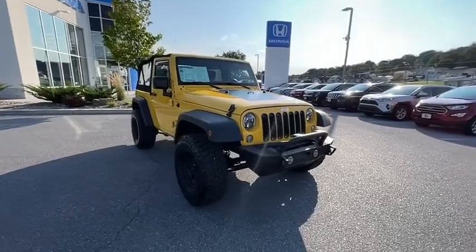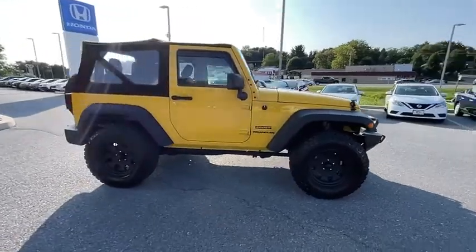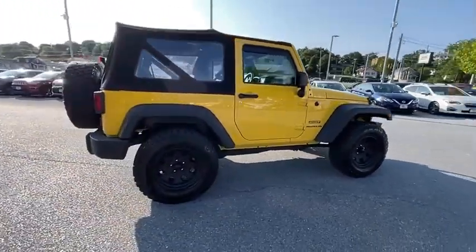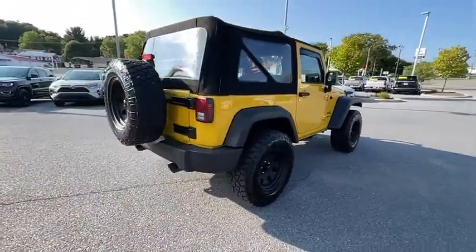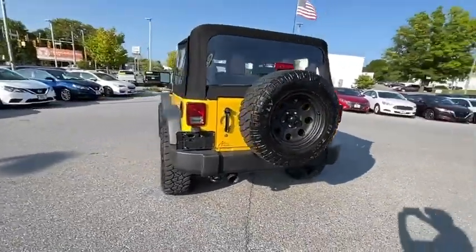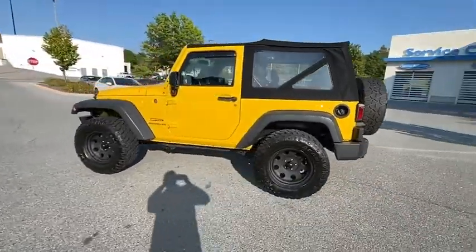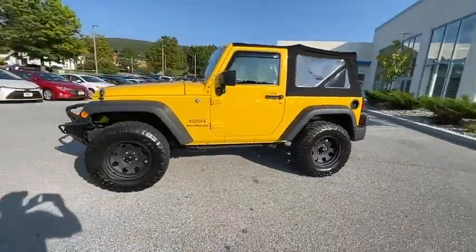Stop by and take a look at the 2015 Jeep Wrangler. Few vehicles are better off-road than a Jeep Wrangler. This is the one that started it all — traceable to the original Jeep, the Wrangler is the very symbol of off-road capability. This vehicle has less than 45,000 miles. Here are some of this vehicle's great options.